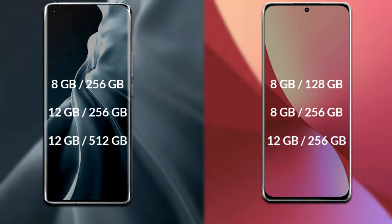Xiaomi 12s also has 3 variants available — 8GB RAM with 128GB storage, 8GB RAM with 256GB storage, and 12GB RAM with 256GB storage.